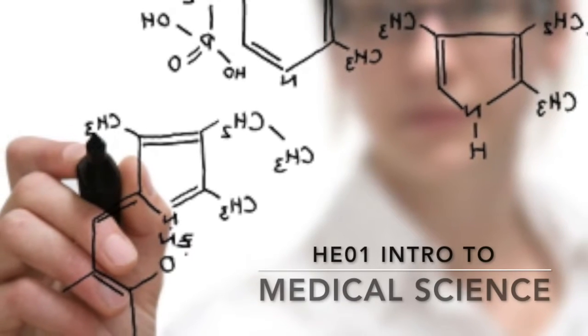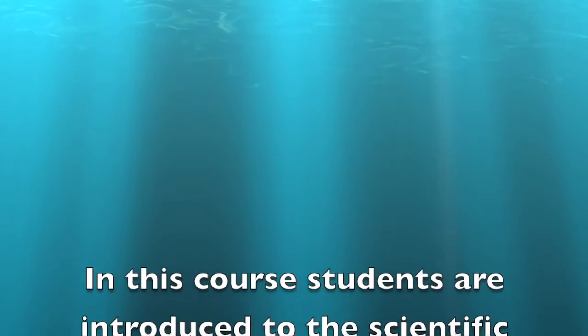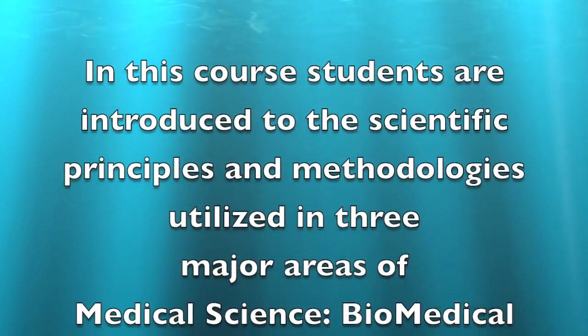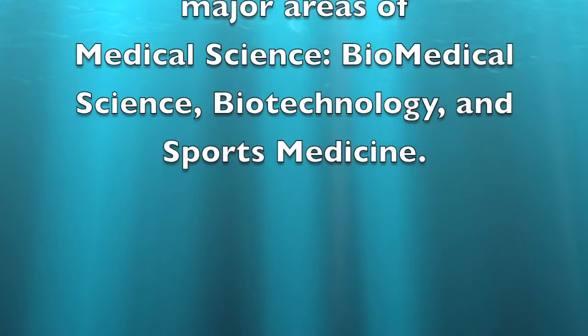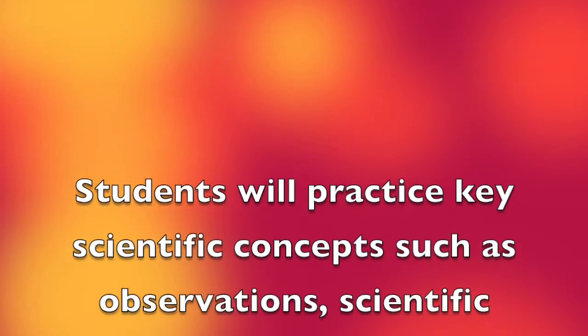Bill Nye the Science Guy! Bill, Bill, Bill, Bill, Bill, Bill, Bill Nye the Science Guy. Science Rules! Bill Nye the Science Guy. Inertia is a property of matter. Bill, Bill, Bill, Bill, Bill Nye the Science Guy.